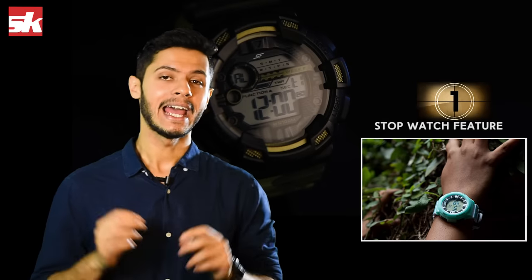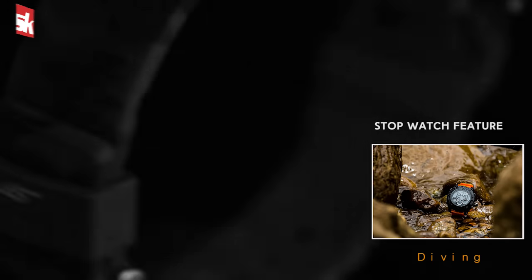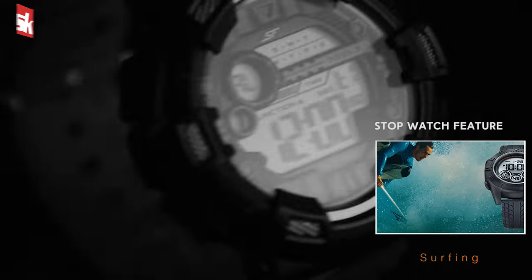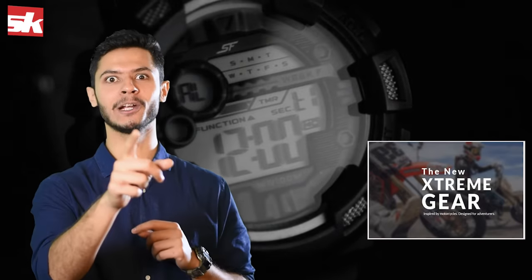Number 1: SF Xtreme Gear watches have stopwatch features exclusively designed for sportspersons, making these a must for diving, motorsports, drafting, kayaking and surfing. So what are you waiting for? Go on and grab your SF Xtreme Gear watch and run away to glory.